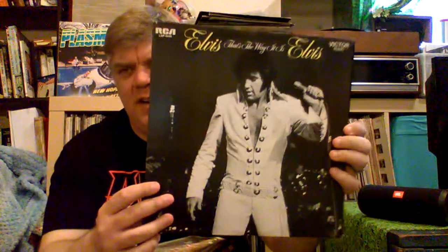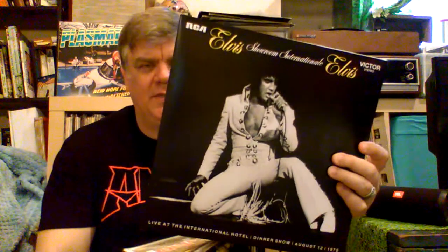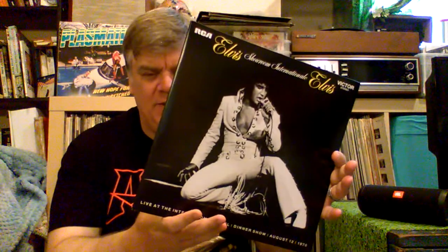Elvis Showroom International. That's The Way It Is has always been my favorite Elvis record — I love the songs on it. And this is just the next step in the evolution of that, getting a full concert from 1970 in Las Vegas. There it is, my friends — The King. Great stuff, $10 shipped. I'm gonna put a link down to Jody's channel, and in his video he has the link to get yourself a copy of this. It's great, great stuff.